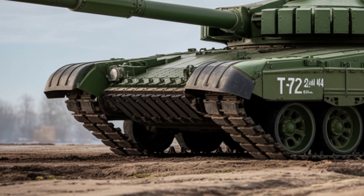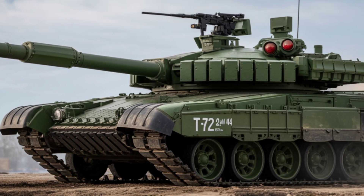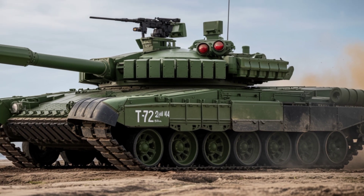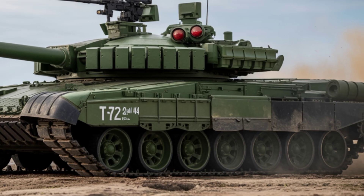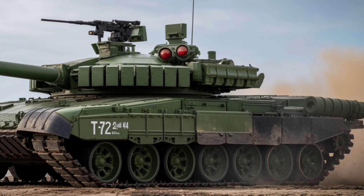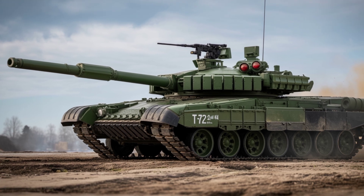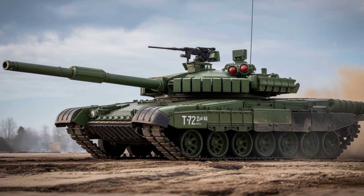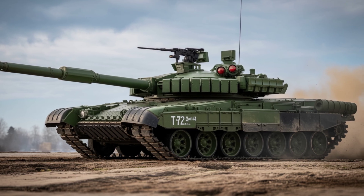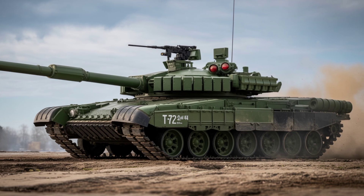Welcome back to my YouTube channel Auto Custom 2. Here's a compelling YouTube article script featuring the new 2025 T-72 M4CZ main battle tank — Czech power reinvented. Discover the modernized beast, the 2025 T-72 M4CZ main battle tank.